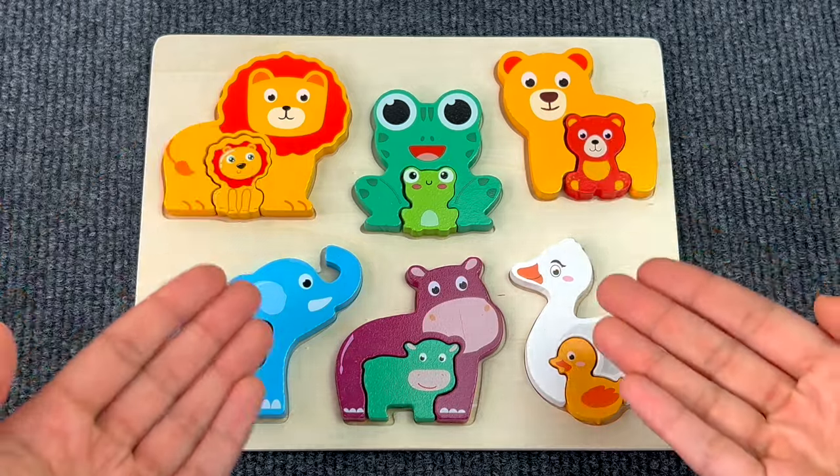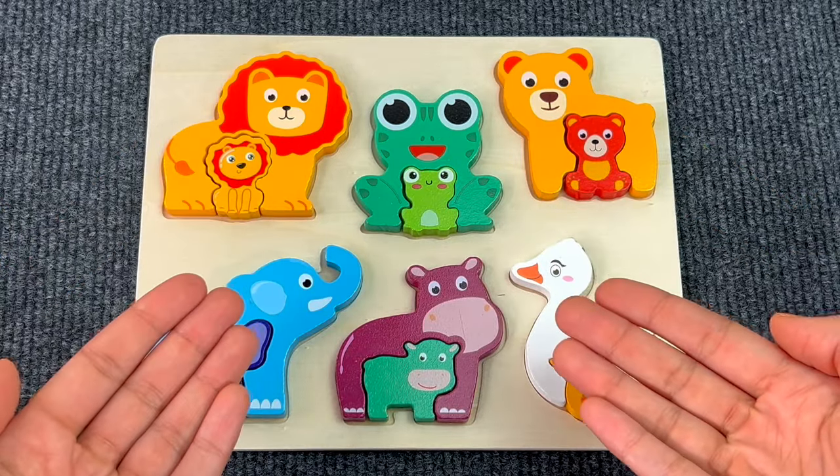We completed our puzzle board! Thank you so much for the help! Bye bye!